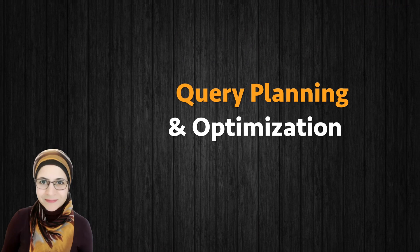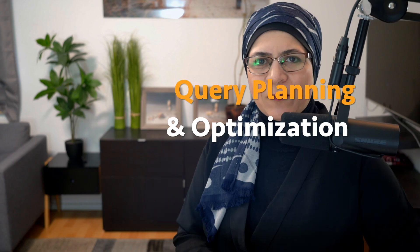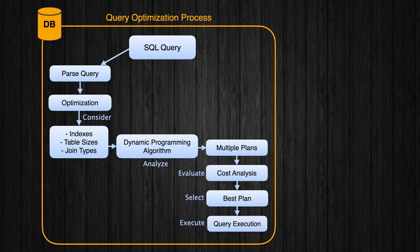Query Planning and Optimization. The query optimizer is the database's secret weapon — it's like GPS for your SQL queries, finding the shortest route to your data. It considers factors like index availability, join types, and table size. It uses algorithms like dynamic programming to explore multiple execution plans and pick the best one.